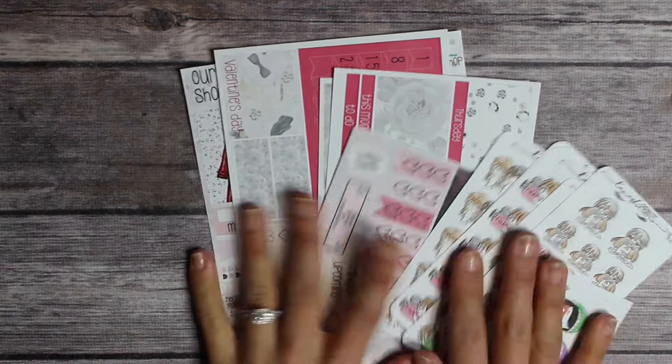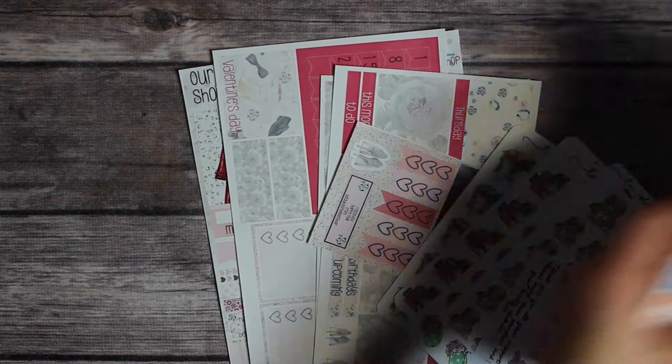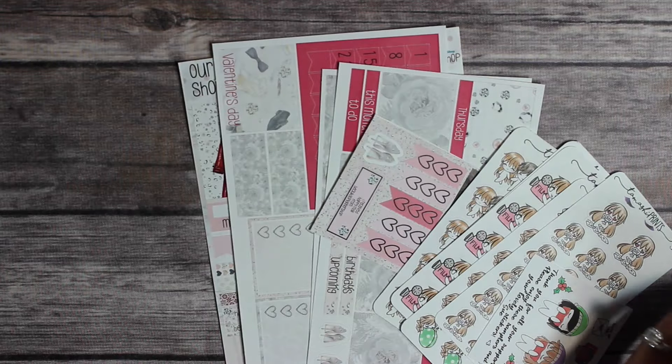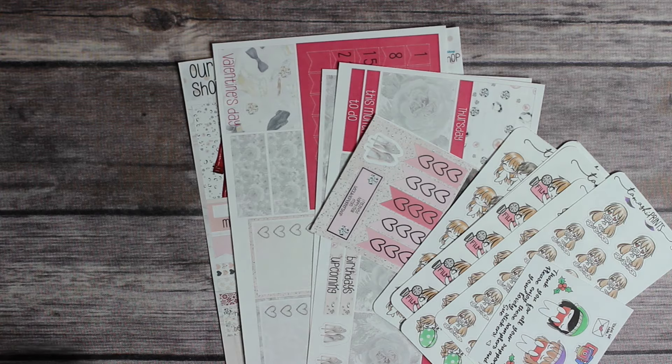I hope you enjoyed my sticker haul! I can't wait to see you guys when I get back with a new sticker haul. Hopefully I'll have enough to do one — if not, that means more shopping. Thanks for watching — see you in my next one. Bye!